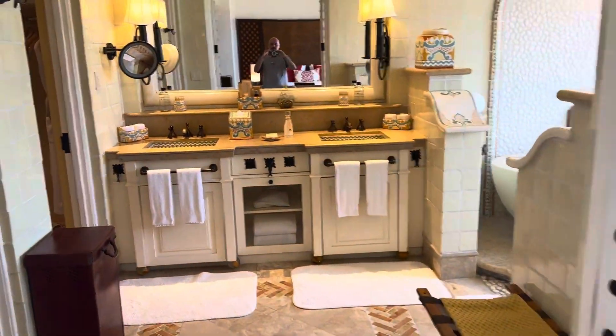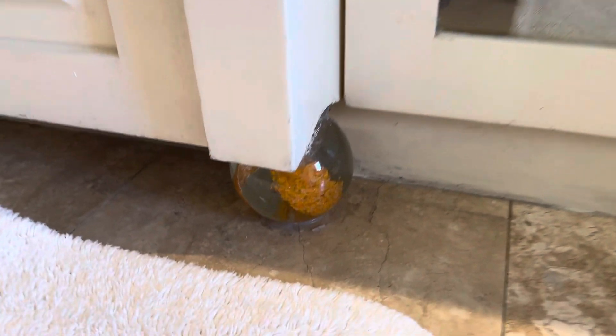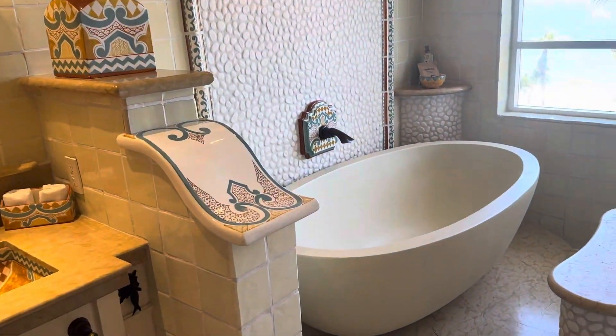This bathroom — very, very classy, very pretty. Check this out down here at the floor — it's pretty cool, isn't it? All of the tile work there. This is the first room category that has a bathtub.